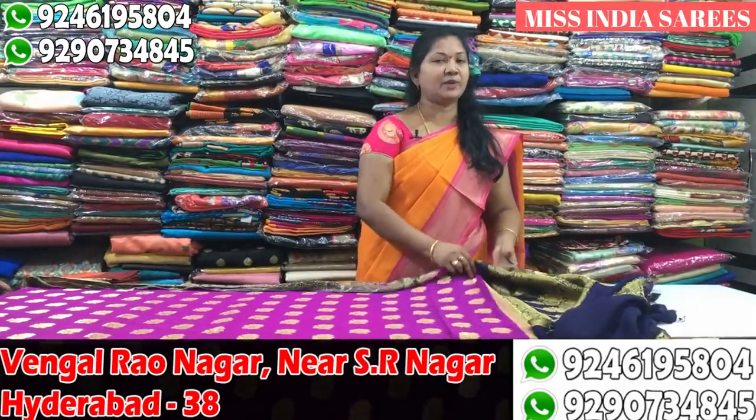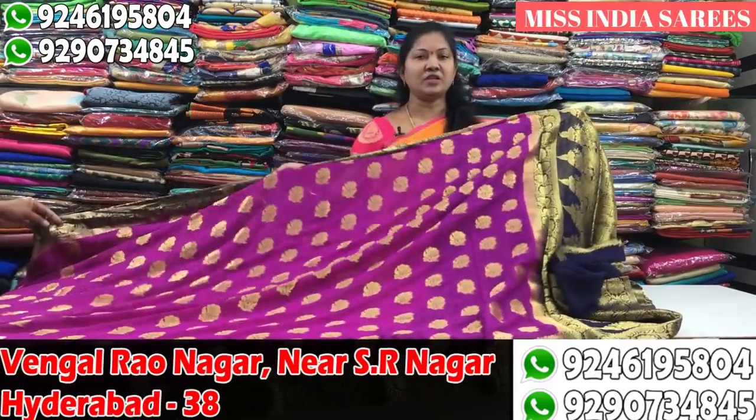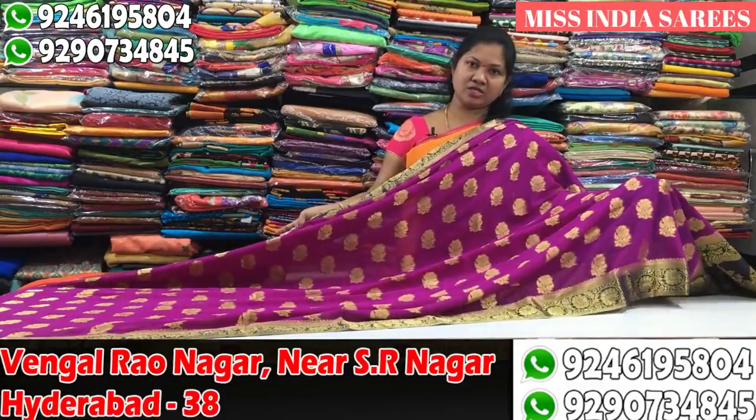This fabric will be used for NEA's. I will use a finish chiffon. Miss India is a complete wholesale shop. Prices are 1223 rupees and 1923 rupees.